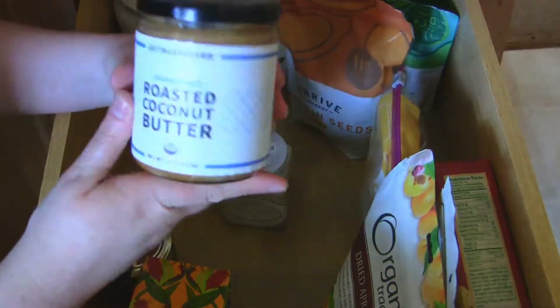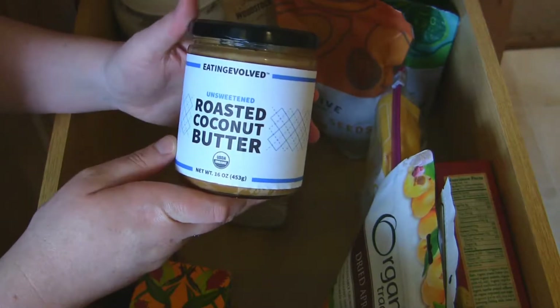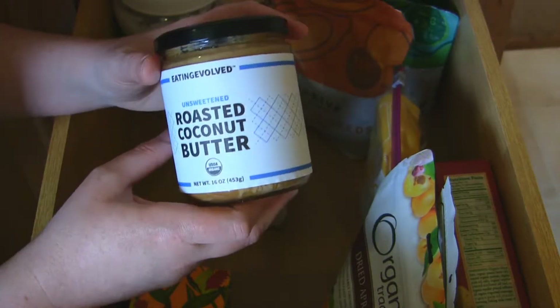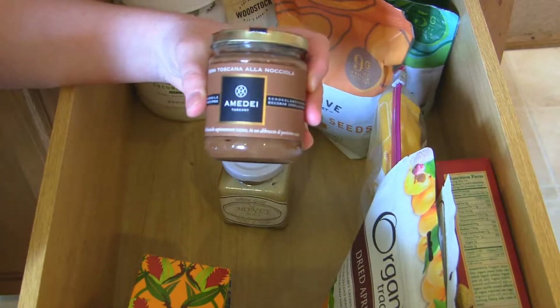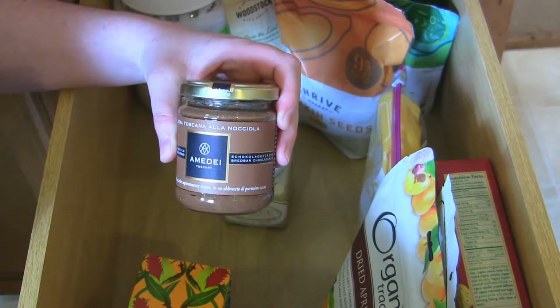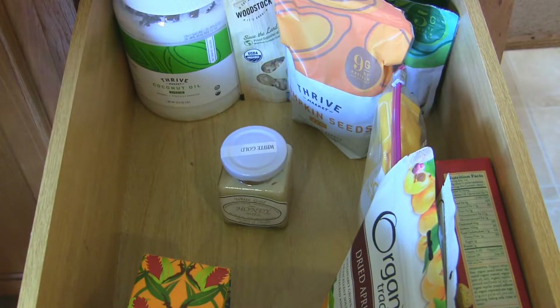Continuing the theme of butters — Eating Evolve roasted coconut butter, the unsweetened one. I do love my coconut and I'm really glad coconut is a trend right now. I also have an Amedei hazelnut chocolate spread. This one's a little pricey, around 15 bucks, but it's probably one of the best hazelnut butter things I've ever had — definitely recommend it.